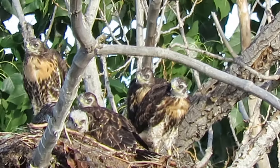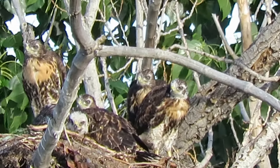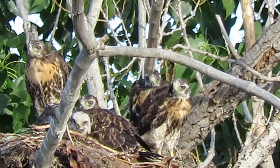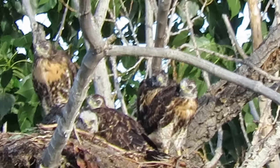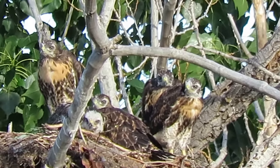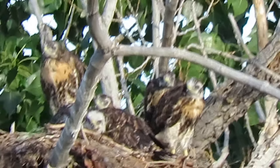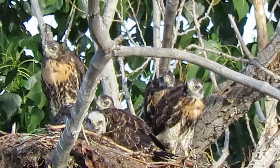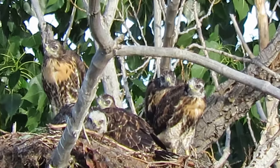There they are — one and two on the right, and then three and four laying down, and number five on the left standing up. Look at these red-tailed hawks. The little whitehead, he's a few days younger, because she started incubating and then laid that last egg.